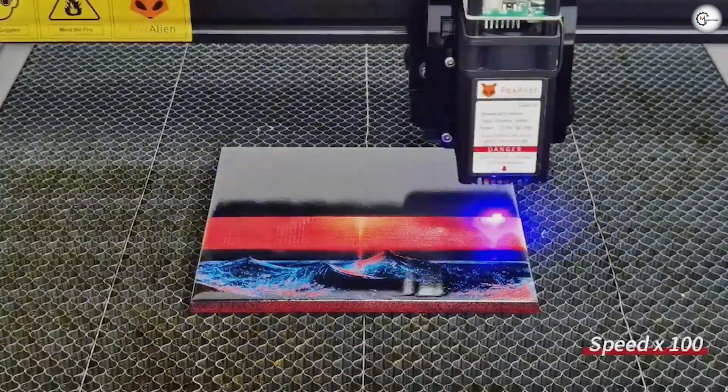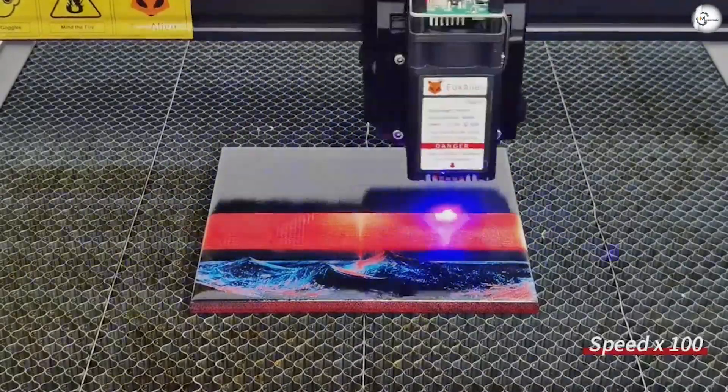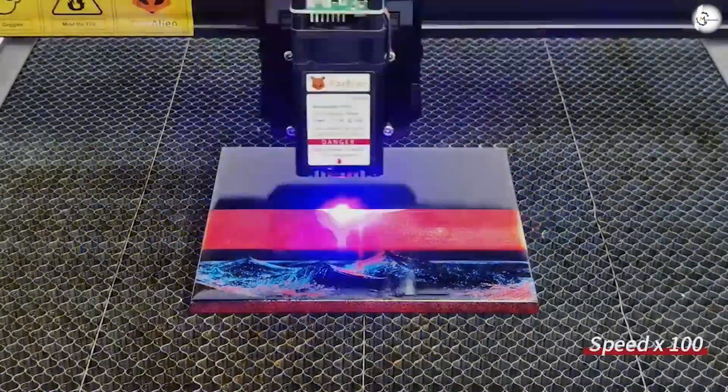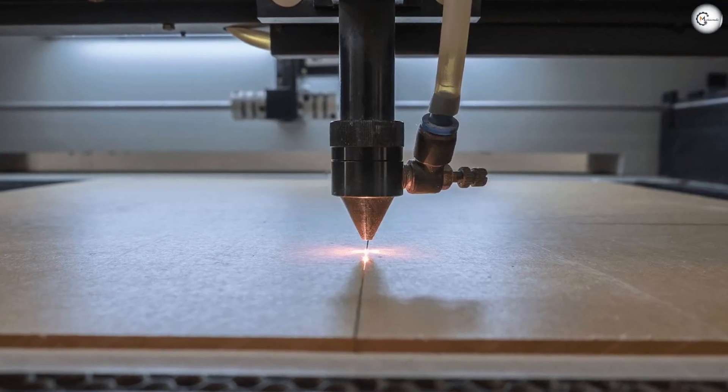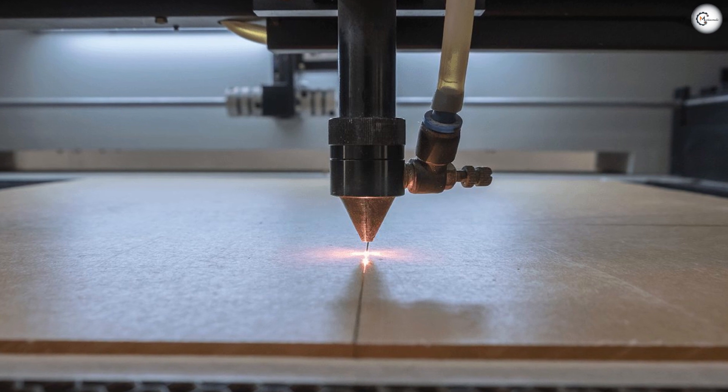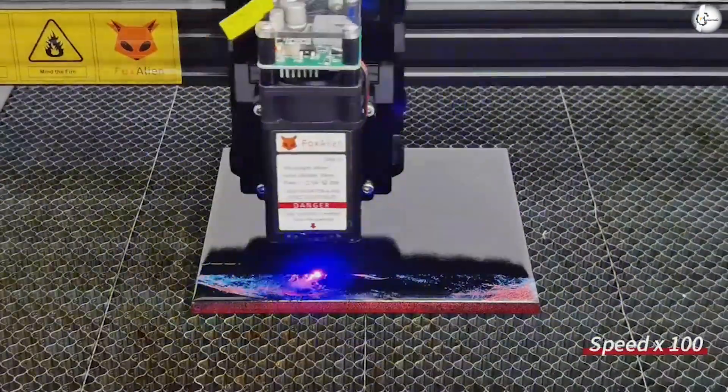In explaining what each cutting machine is, we've come to our first difference: CNC cutting is achieved through friction, while laser cutting is achieved through heat. This difference is the most crucial, as it helps to set each machine apart and gives them each a number of unique areas where they thrive.